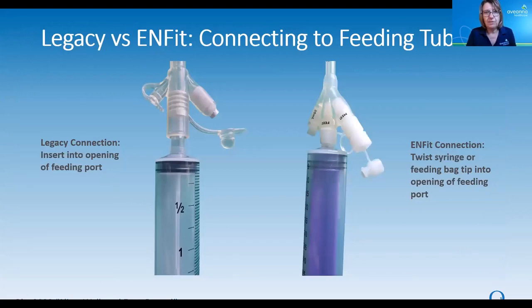Here is a photo of legacy versus InFit showing how the syringe connects to the feeding tube. On the left side is the legacy connection — a 60 ml catheter tip syringe inserting directly into the feed port. If you look on the right side, you can see how a 60 ml InFit syringe connects to an InFit feeding tube. It twists in there, so you can see that the connection looks really different.